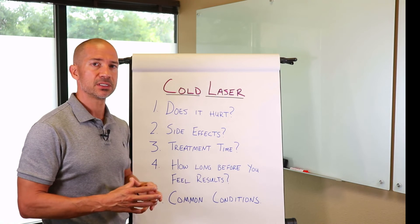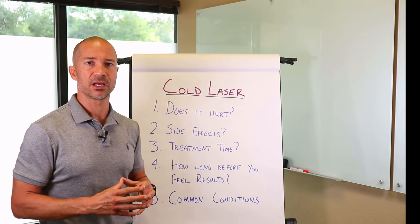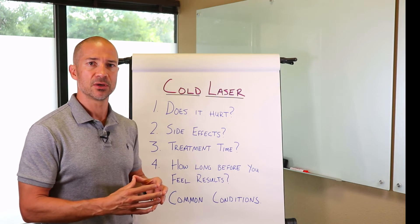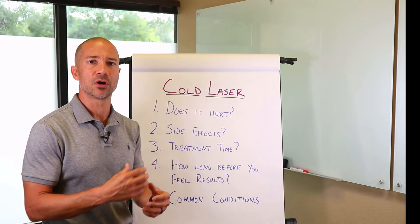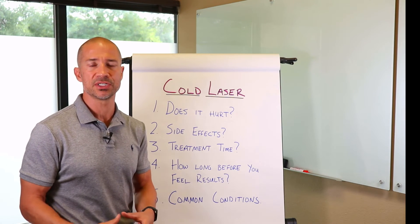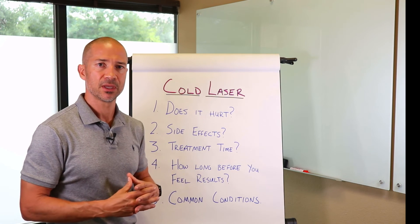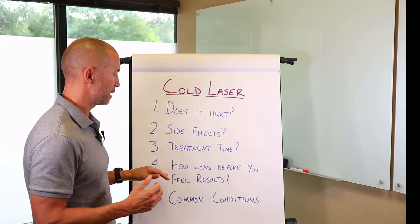What is the average treatment time? Typically, it's a pretty brief treatment time. You're looking at 5 to 10 minutes per body part that's treated. So if you have tennis elbow, patellar tendonitis, or runner's knee, something like that, you're looking at about a 5 to 10 minute treatment time per area.